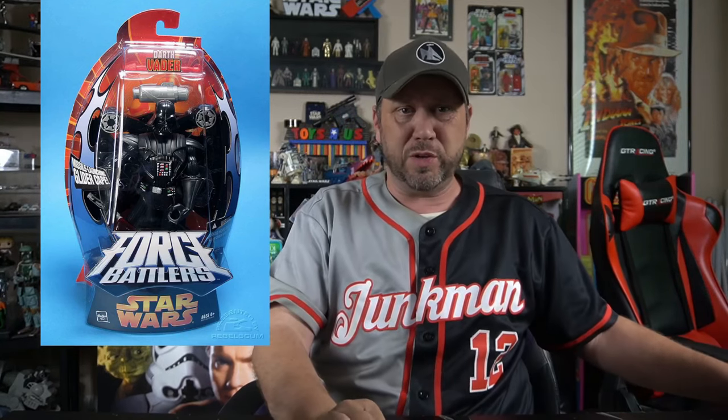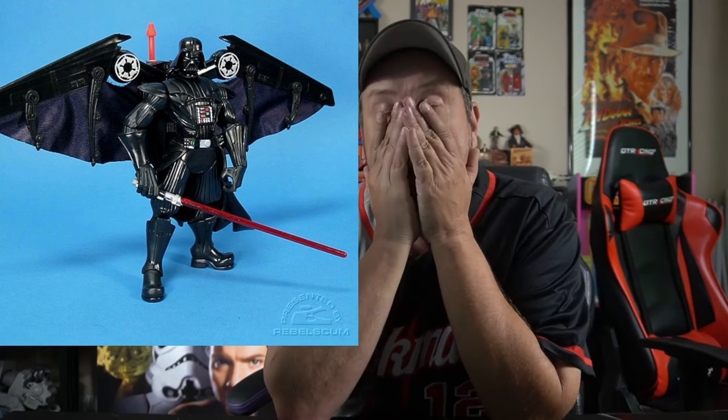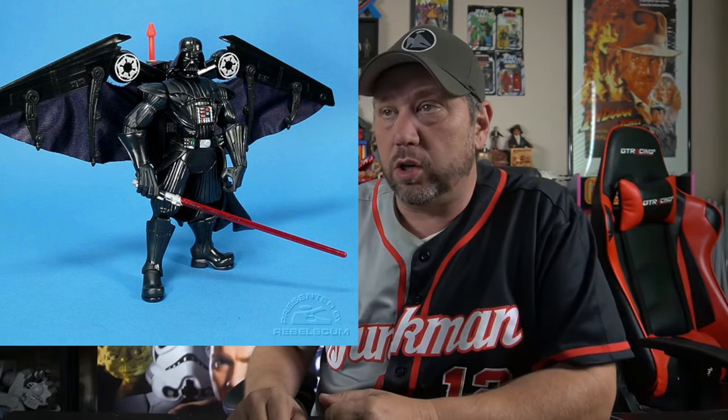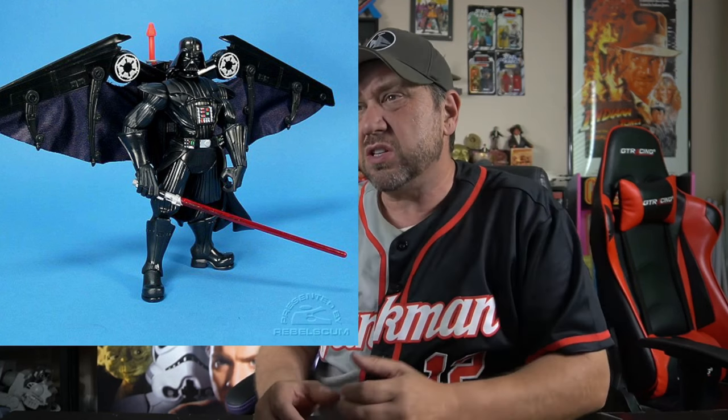But here we are — Darth Vader again. Are you ready for this? You're thinking that looks just like the same Darth Vader. No, it's not. Look at this one — it's a Darth Vader glider. His cape becomes a glider. This is really something that would be in a Batman toy line. It's got a big missile on his back that shoots off too. I just hate the big bulky look to these things.